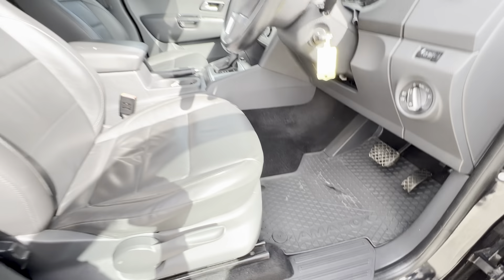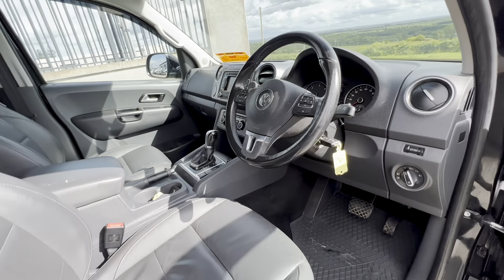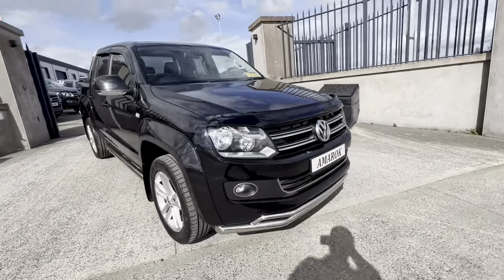Fitted Amarok mats, seating, everything in good condition, as to be expected with a low mileage Amarok. Really, really nice vehicle.